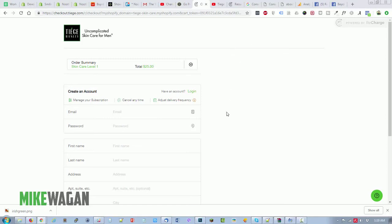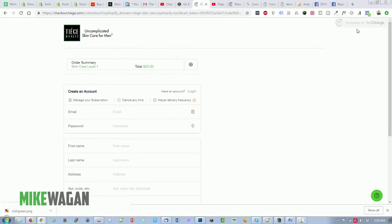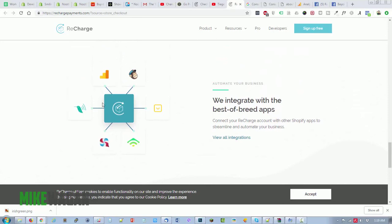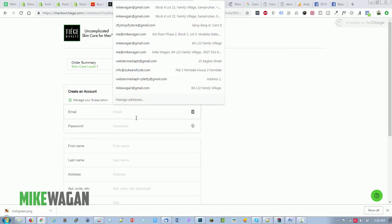If you're also building a subscription Shopify site, definitely check out the Recharge app and their services. They look fully fledged and mostly integrated with the apps and tools you'll need for subscription products.